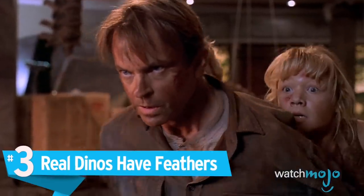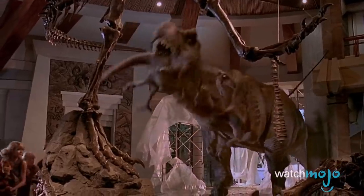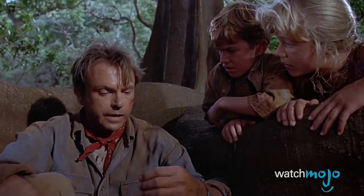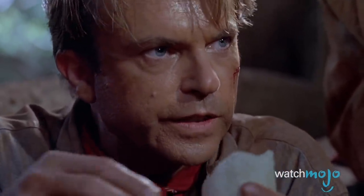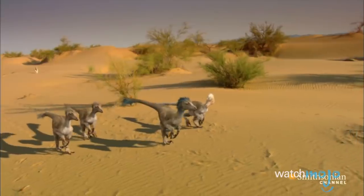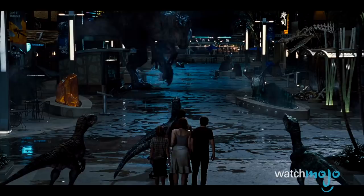Number 3: Real dinos have feathers. We've learned a lot about dinosaurs since the original Jurassic Park. The main grumble from paleontologists when Jurassic World came out was that the dinosaurs were still stuck in the 90s. For the record, we know now that a lot of dinosaurs had feathers. Rather than scaled leathery hides, some dinosaurs strutted their stuff in rich plumage, in colors ranging from muted earthy tones to fabulous shades of red, orange, and iridescent black. Velociraptor and Gallimimus were probably pretty fluffy, and even T-Rex might have sported some luxurious fluff.